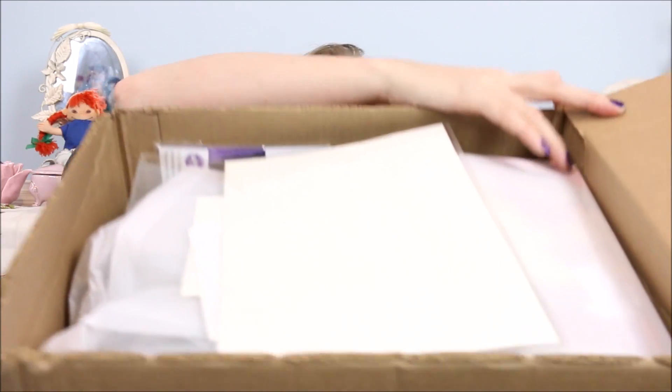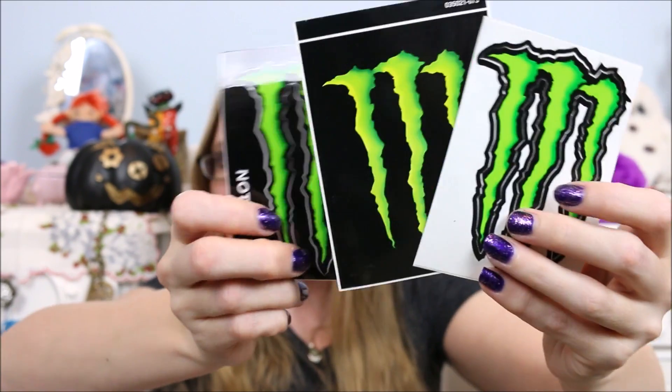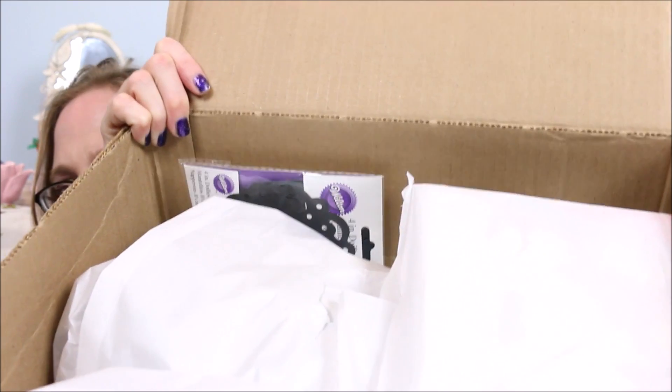As soon as I open it up, I can see tissue paper and something right on top in clear plastic. Right off the bat, I don't consider this Halloween — these appear to be Monster Energy drink sticker decals. I don't drink Monster, and neither does my boyfriend — he prefers Rockstar. There's this huge one that's massive, and then three regular stickers in different sizes and shades. I guess it could be considered Halloweeny just because of how it looks.